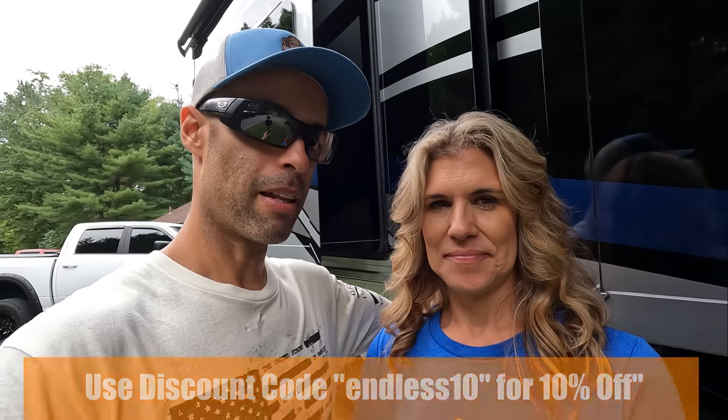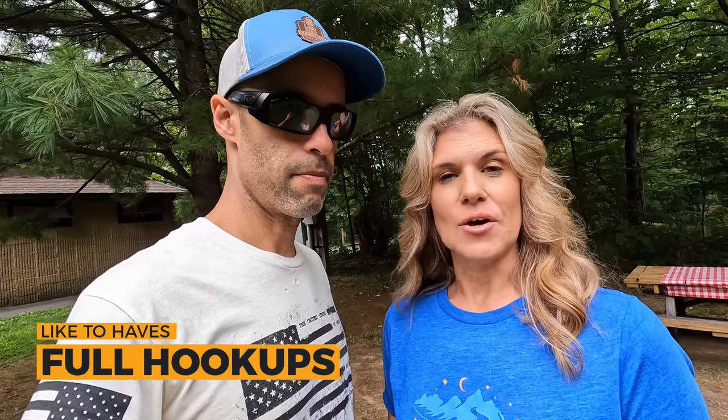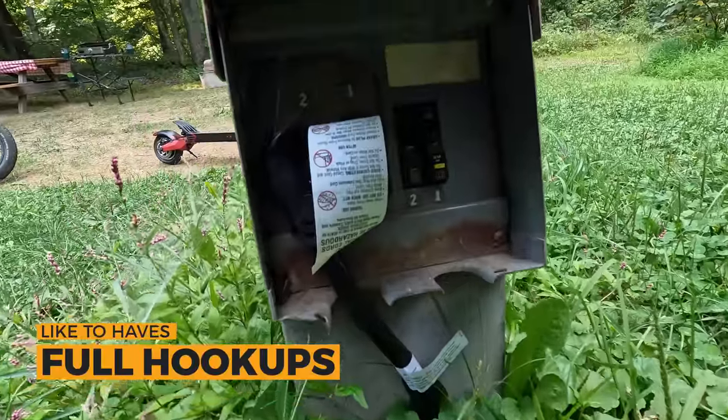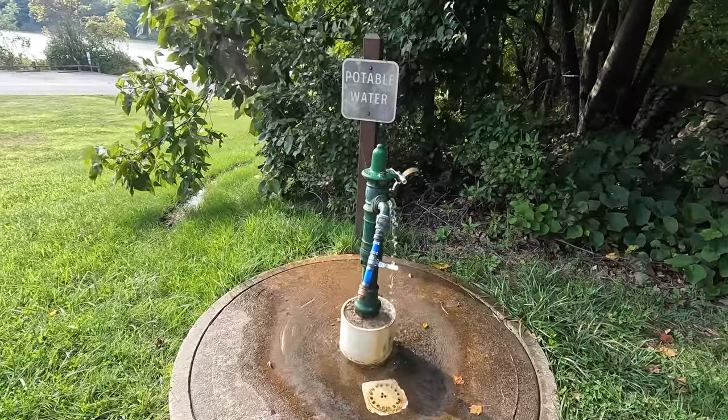We've had ours for over three years and still have the original set — very durable. Moving on to like-to-haves: first is full hookups, which we don't have here. We only have 30-amp electric. They do have a dump station and potable water all around the park. Thirty amp is no problem for us because we have the SoftStartRV and lithium batteries. I don't believe there are any full hookups here, but they do have 30 and 50 amp — we just happened to get the 30.